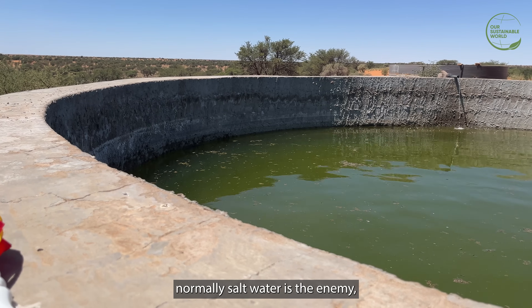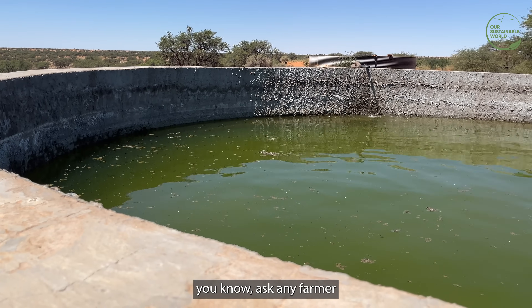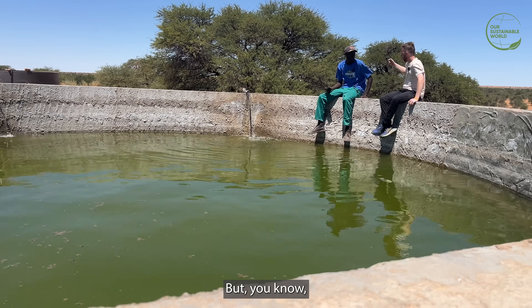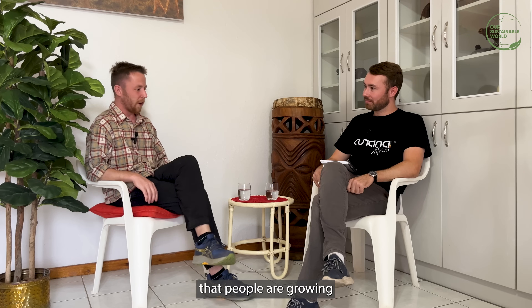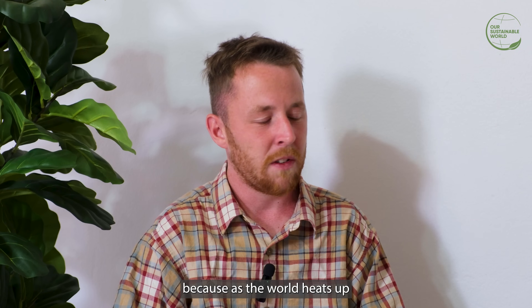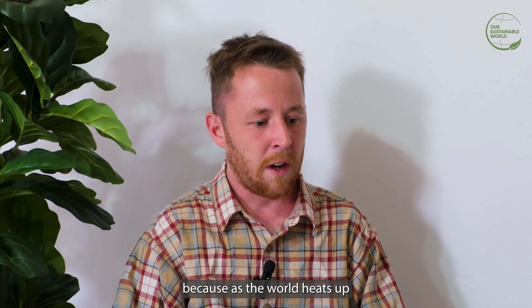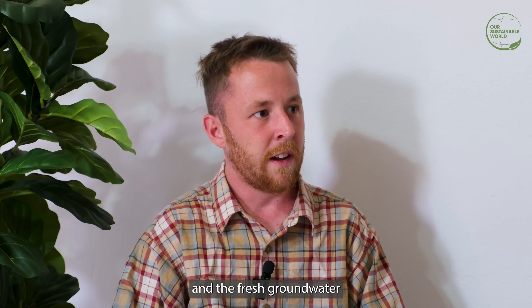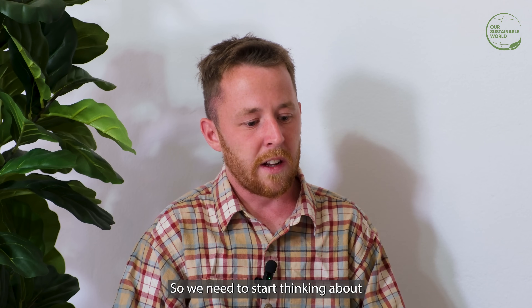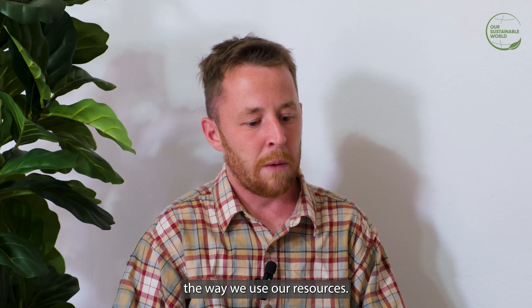Normally salt water is the enemy. Ask any farmer, they'll say we can't use this water — it's too salty, our crops will die. But the crops that people are growing are already suffering major losses across the world, because as the world heats up, the rains are less and the fresh groundwater is getting completely depleted. So we need to start thinking about the way we use our resources.